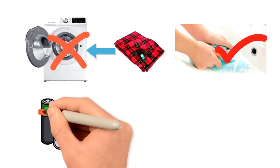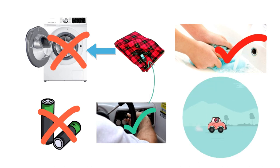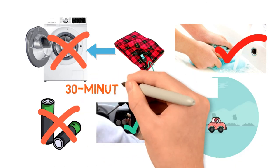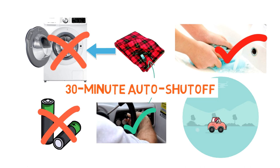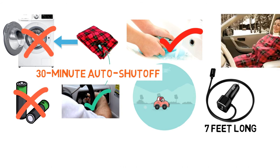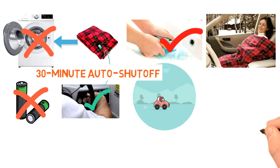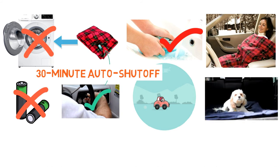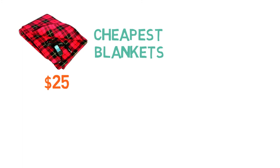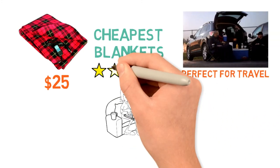The heating element isn't battery-powered, but instead runs on your car's 12-volt power outlet. The blanket will run as long as your car is running, but it has a 30-minute auto shutoff to ensure it doesn't drain your car battery if you forget. The cord is 7 feet long, meaning it's suitable for both passengers in the rider's seat and those in the row behind. It takes a while to warm up, but once it does, it will ensure you are always cozy and warm when driving or riding in your car. At just over $25, this is one of the cheapest blankets on our list, and its small size and design make it the perfect travel blanket at a price tag you'll love.